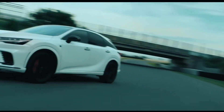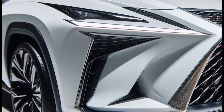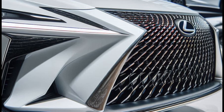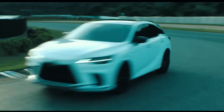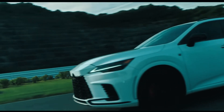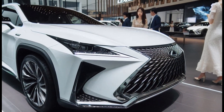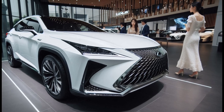The 2025 Lexus RX 350 F Sport is proof that luxury and performance can go hand in hand. As a true successor to the RX legacy, this model offers the perfect combination of style, comfort, and dynamics. We hope these renderings inspire you and give you a glimpse of the future of luxury SUVs.